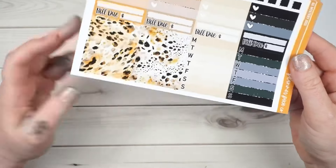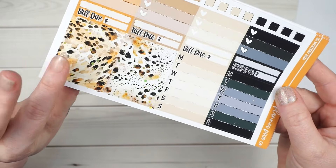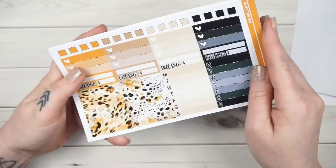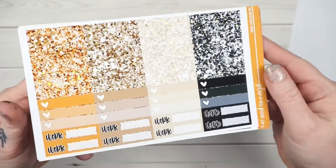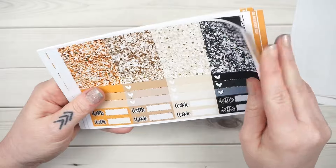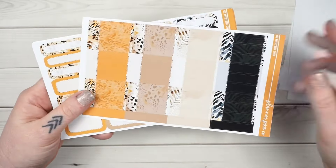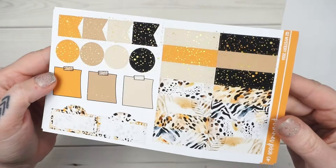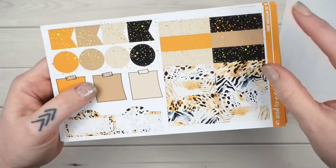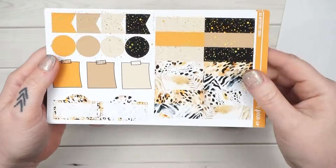You've got your build-a-do sheet, of course. These are your header-size washi strips — they are foiled — and the headers are foiled too. I do leave these two pages alone because I feel like it's good to have a mixture of foiled and non-foiled together, not too in-your-face with all the foil. Then for this one I just did all-over foil up here on these and left all of this alone.